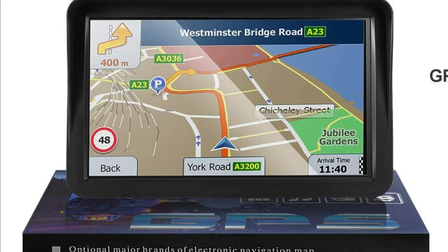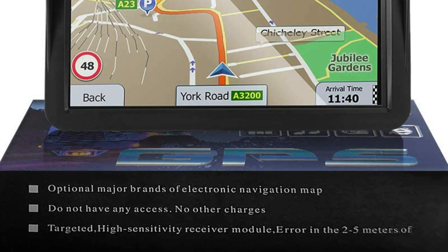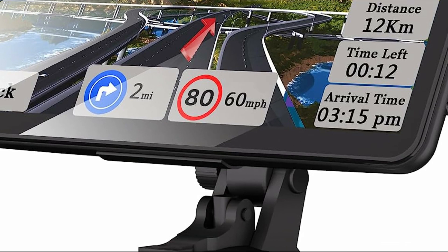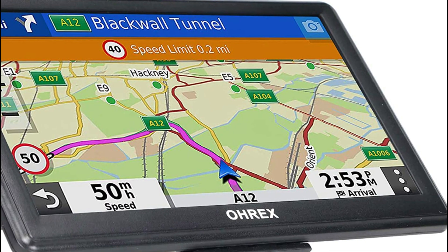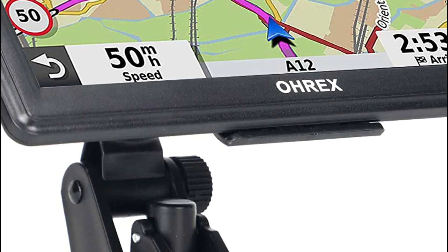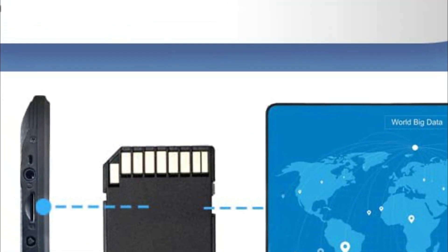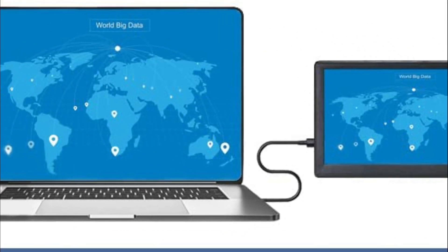There are several top-rated car navigation systems available on the market, and the best one for you depends on your specific needs and preferences. Google Maps is a widely used navigation system available on smartphones and integrated into many car infotainment systems. It offers accurate real-time navigation, traffic updates, alternative routes, voice-guided directions, and a vast database of points of interest such as restaurants, gas stations, and landmarks. These platforms allow you to mirror your smartphone's navigation system onto your car's display, providing seamless integration and access to popular navigation apps such as Apple Maps and Google Maps, offering similar features to their respective smartphone counterparts.